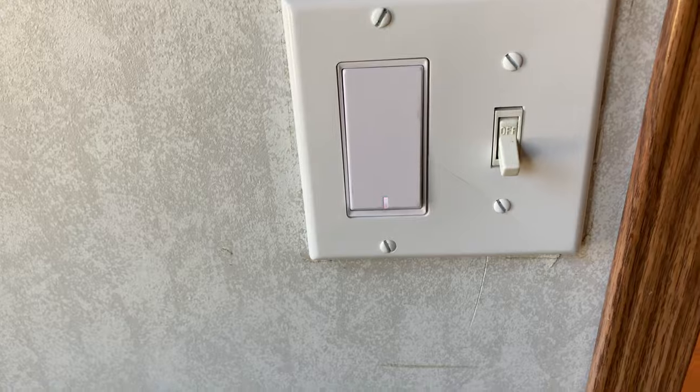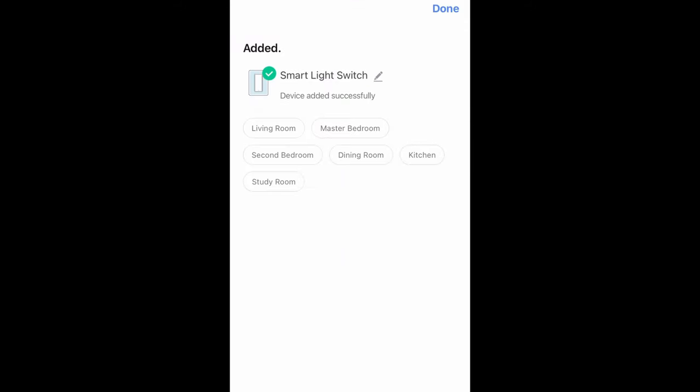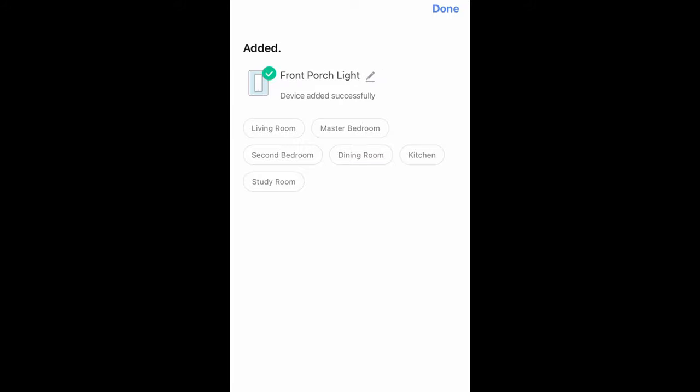We're going to hold down the paddle switch until it starts to blink to set it up to be found. We'll check the box at the bottom that says we've seen the blinking light and hit next. It takes a few seconds and it has found our device. The next thing we're going to do is rename this — I'm going to call it Front Porch Light. It'll make it a lot easier to find in the future when you've got a lot of switches on the network, if you decide you want to automate more stuff around your home.